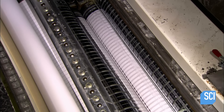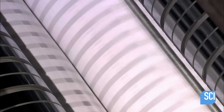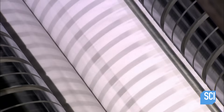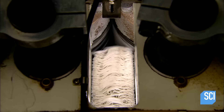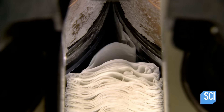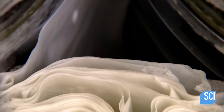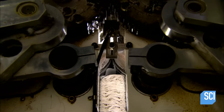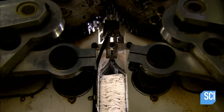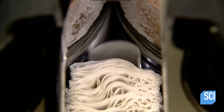At the next station, these two-ply sheets meet up with two-ply sheets coming from the opposite direction. The sheets enter a mechanism that folds them in half in an interlocking fashion. In slow motion, you can see how they interlock — each sheet folded in half, one side inserted into the fold of the next sheet.